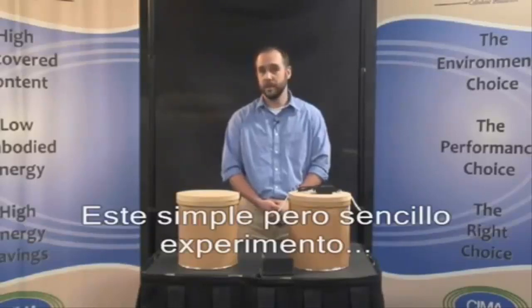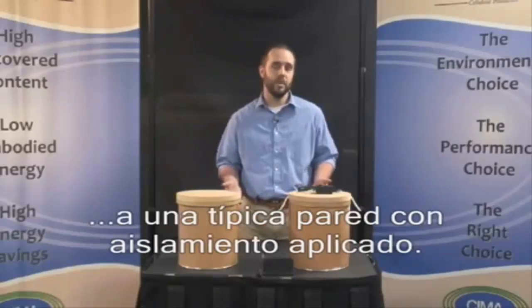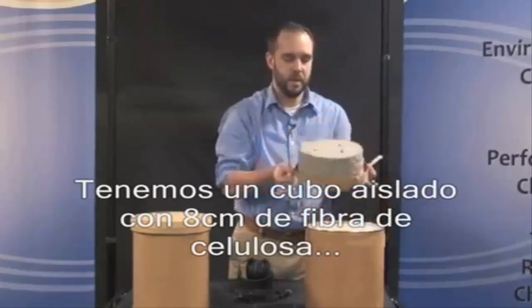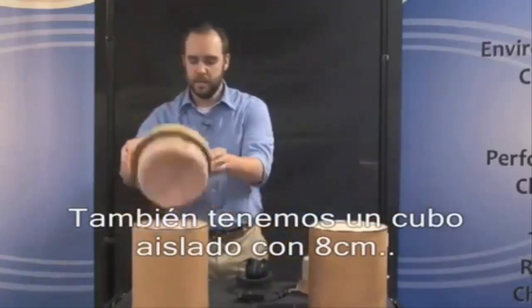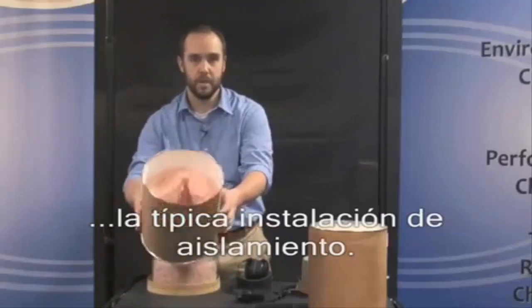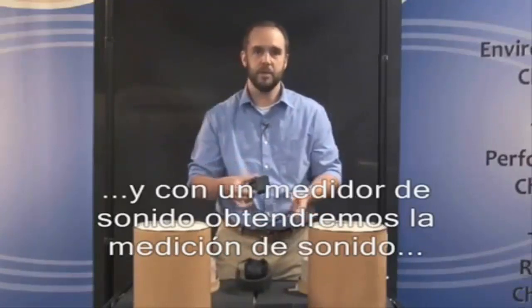This simple but effective test represents airborne sound transmission through a typical wall with 2x4 studs. We have a bucket insulated with about 3.5 inches of cellulose insulation to represent a typical blown-in wall application. We also have a bucket insulated with about 3.5 inches of fiberglass insulation to represent a typical batt application. We will place this alarm inside each bucket and use a sound meter to measure the noise reduction for each insulation type.